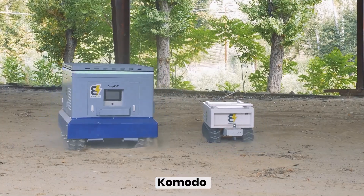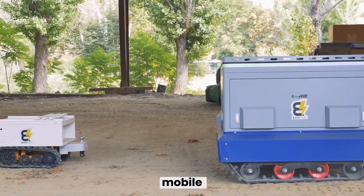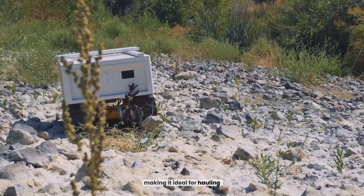Meet the Komodo Mini. With 4.2 kWh of energy, this smaller mobile power station is perfect for camping, outdoor adventures, or smaller tasks. It can tow hundreds of pounds, making it ideal for hauling gear with ease.